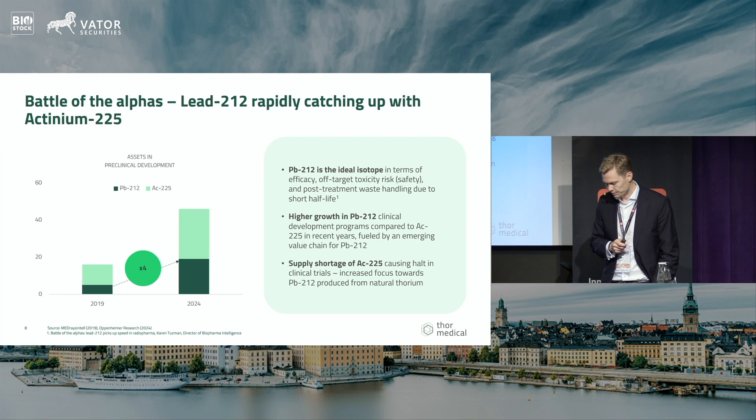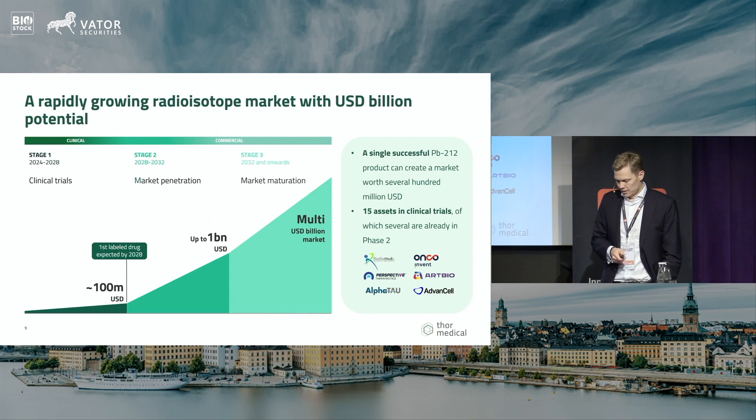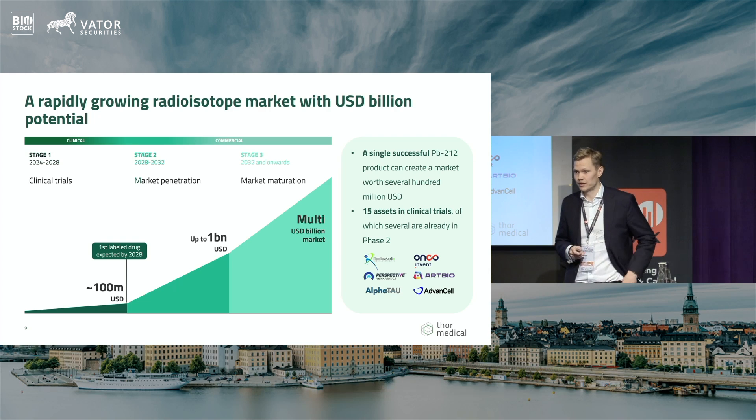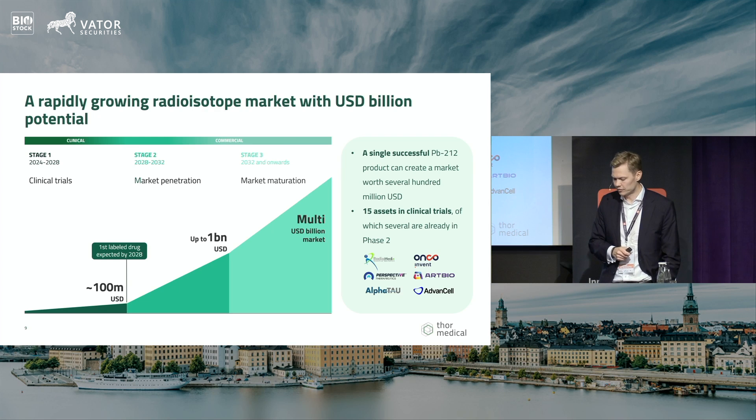There has also been significant interest in — and challenges around — shortage of actinium, which cannot be produced from natural resources and must be manufactured artificially, resulting in very high prices and limited supply. Lead-212, by contrast, can be produced from naturally occurring sources and will eventually be quite abundant. Our addressable market is expected to grow significantly — there is already a sizeable addressable market in clinical trials worth some hundred million dollars, and once these products reach commercial stage it becomes a multi-billion dollar market. There are currently more than 15 assets in clinical development using lead-212, and that number is increasing.